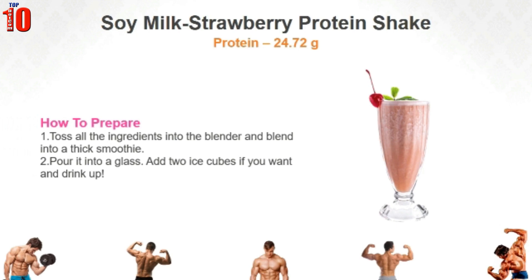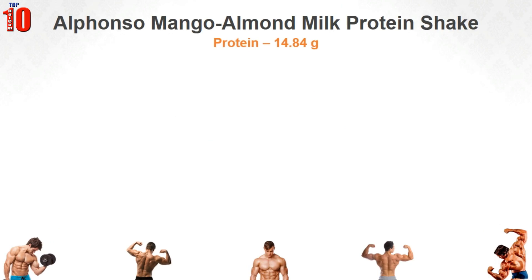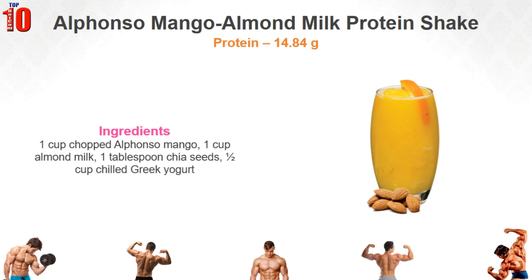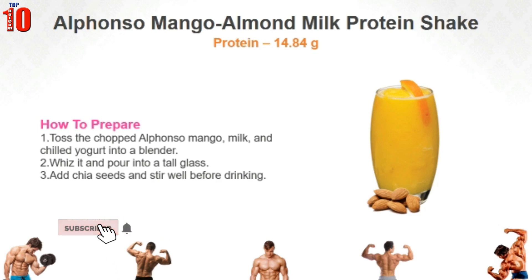Add two ice cubes if you want and drink up. Mango Almond Milk Protein Shake. The name itself is enough for you to understand how delicious and juicy this protein shake is. This is a great post-workout shake as the carbs from mango will help instantly replenish the depleted sugar in the body. Almond milk and chia aid muscle recovery by providing a good amount of protein. To prepare it, toss the chopped Alphonso mango, milk and chilled yogurt into a blender. Whizz it, pour into a tall glass, add chia seeds and stir well before drinking.